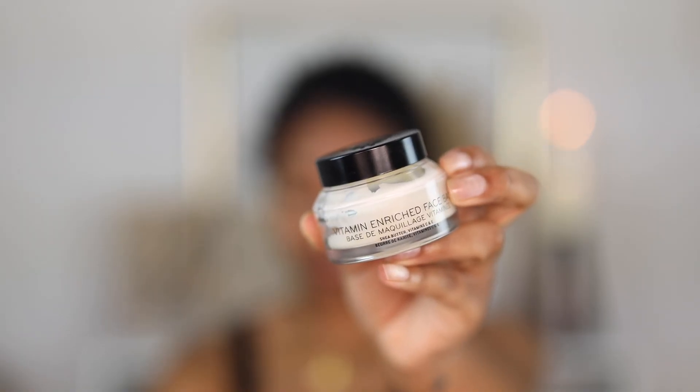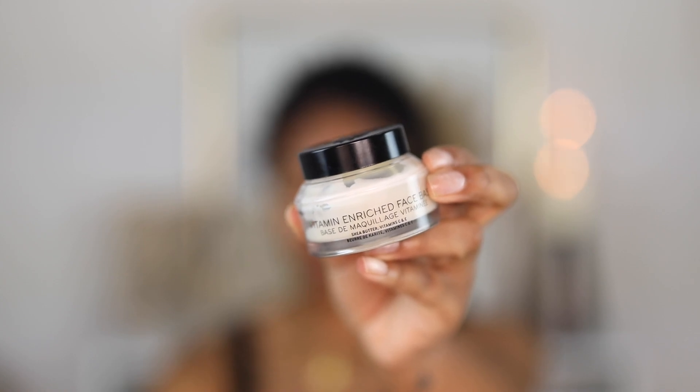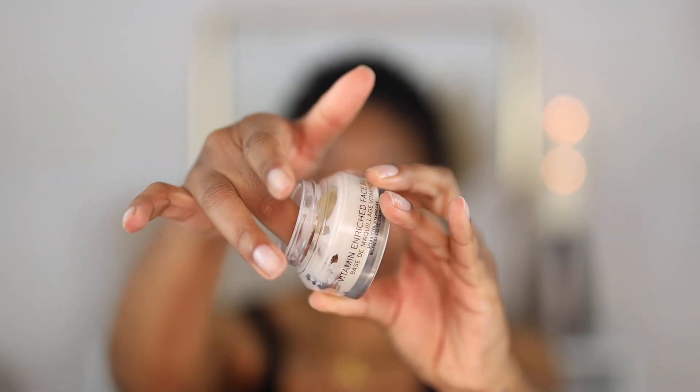The first thing we have to do is prime. I have so many primers and I switch them depending on what my skin is telling me. When my skin is a little drier I'll use a more moisturizing primer; when it's oilier I'll use a mattifying one. On in-between days I typically use the Bobbi Brown Vitamin Enriched Face Base — it's a moisturizer and primer in one. It moisturizes and smooths pores at the same time. It does have a little fragrance, which I'm not fond of, but it works so well.